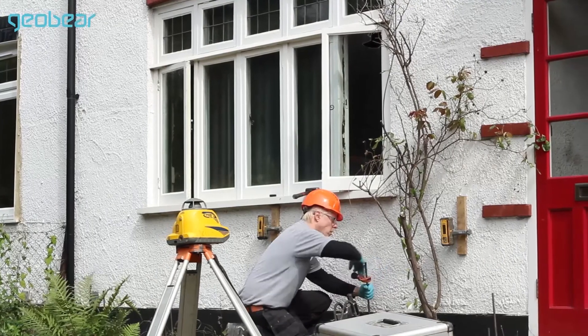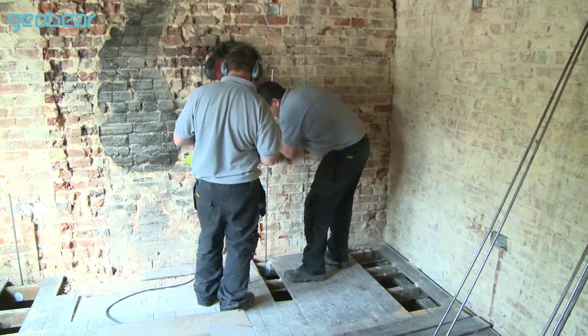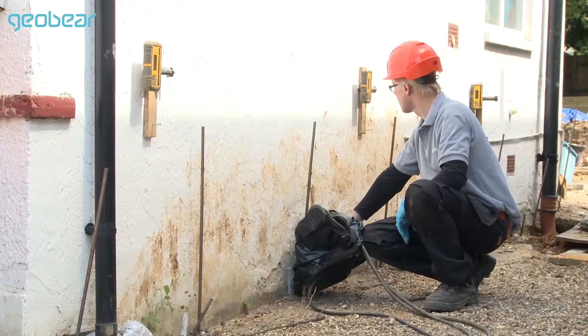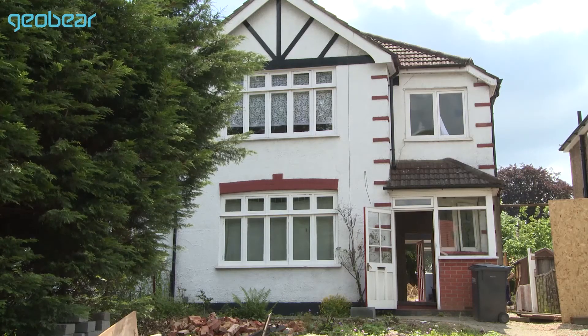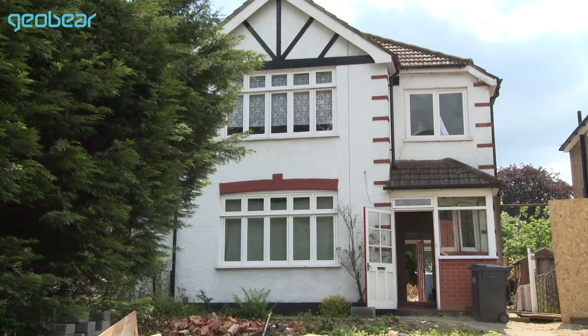Whether a home is empty or occupied, Geoburr's stabilisation solution is a fast and convenient method to solve subsidence problems and reinforce foundations. This property in Croydon can now be fully modernised and used as a family home.